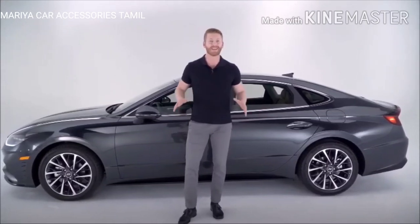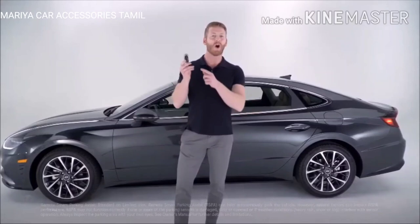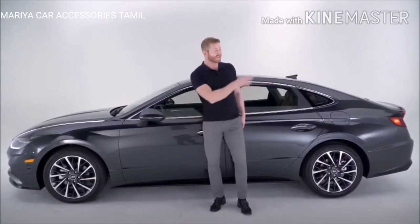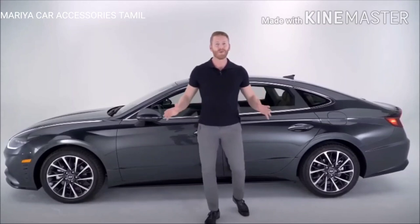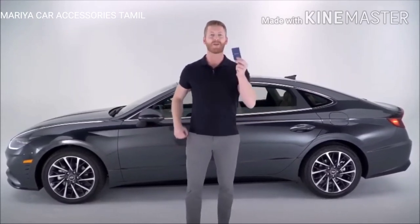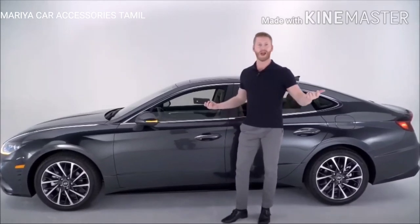The Sonata is also loaded with advanced tech. You get remote smart parking assist, where you can park and retrieve your car with just a touch of a button on your key fob. You also get blind spot view monitor, which uses a camera on your side view mirrors to show you an image of your blind spot with a touch of your turn signal. And for the first time with Hyundai, you get the Hyundai Digital Key — using either a key card or a compatible smartphone, you can unlock and start your car with just a touch.